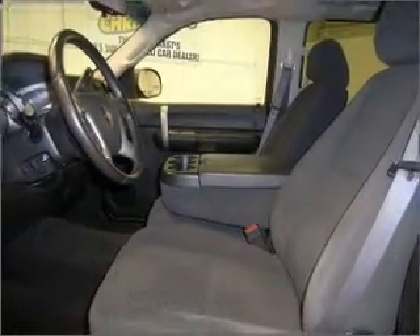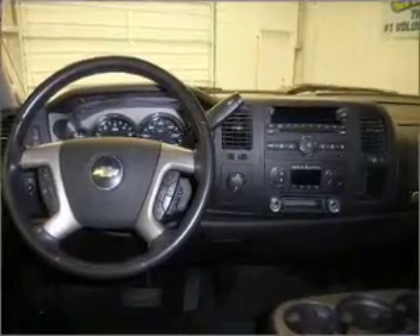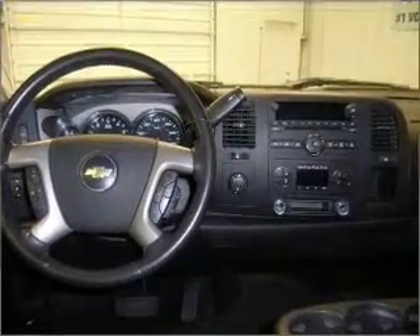It comes with a CD player, engine hour meter, and OnStar, and provides you with a sense of security with its safety features, including four-wheel ABS brakes, daytime running lights, rear defogger, and more.